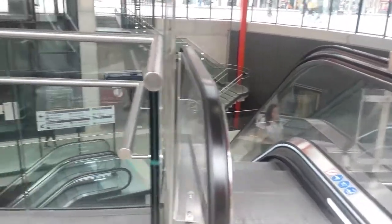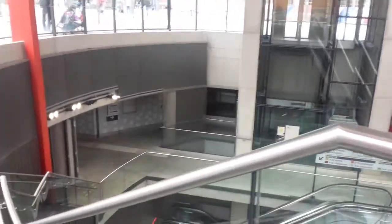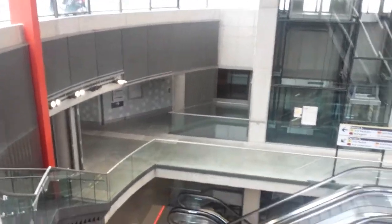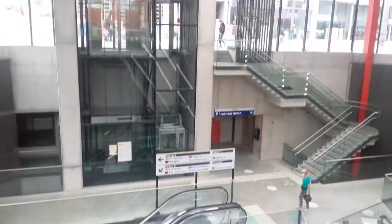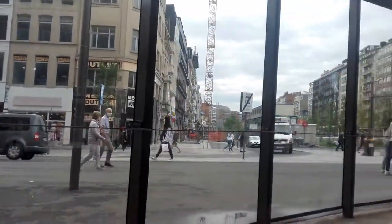It's the stop close to the Antwerp station — the stop before the Antwerp station. They just built it. It's a new place.